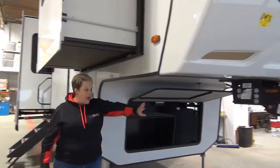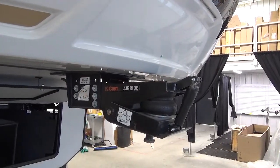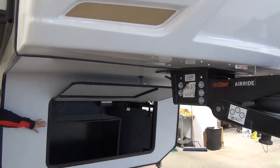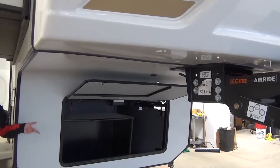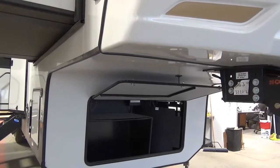On the front here, they do have the air ride hitch, which is really nice. What the air ride hitch does is it lessens the vibration and chucking when you're towing the coach. The front compartment is generator prepped — it does not have the generator, but it is prepped. If you wanted to add that, that's something we could do in-house, and our boys would do the plumbing for the exhaust and whatnot.